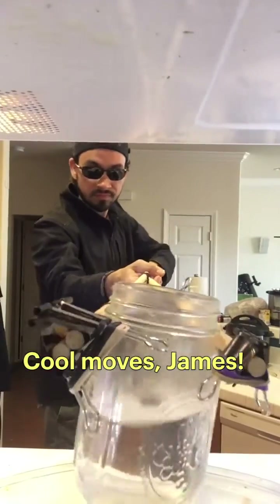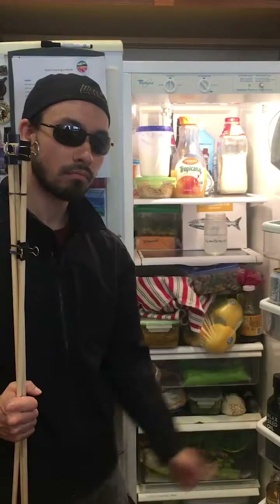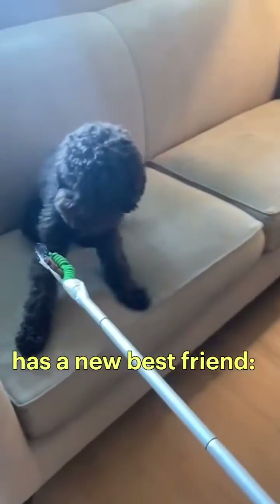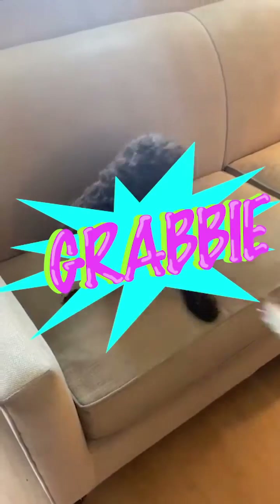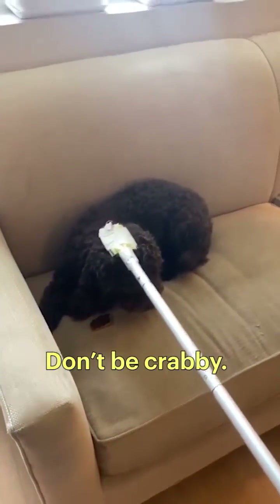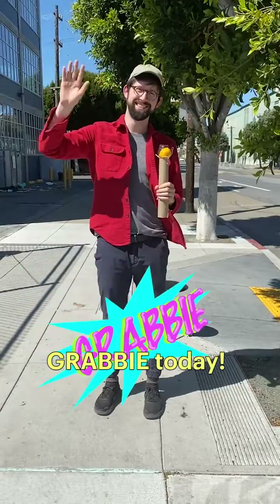Cool moves, James. Wow, looks like man's best friend has a new best friend. The Krabby. What are you waiting for? Don't be Krabby. Build your own Krabby today!